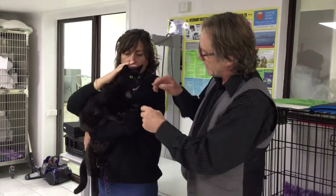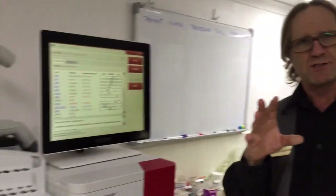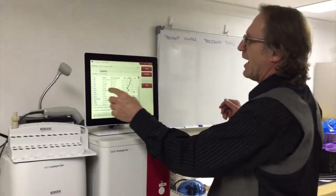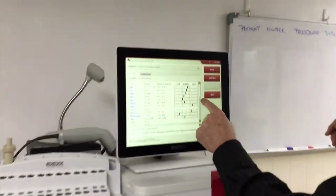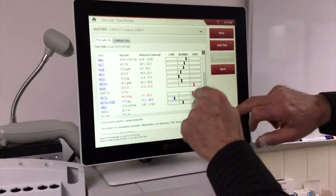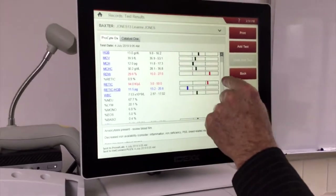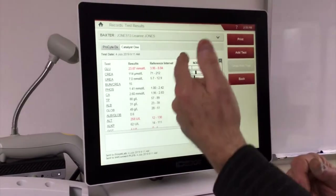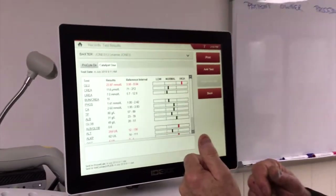So the first thing we did is take some blood. You can see he's got a bit of a shaved neck. Let me show you the results over here. Remember the results less than six months ago were normal. We're looking at the red cell count and the white cell count — that's all OK. These little red areas here are nothing too much to worry about. That's all OK. So now we get to liver, kidneys and whatnot.